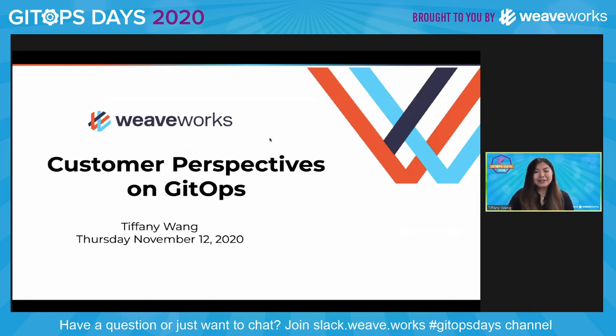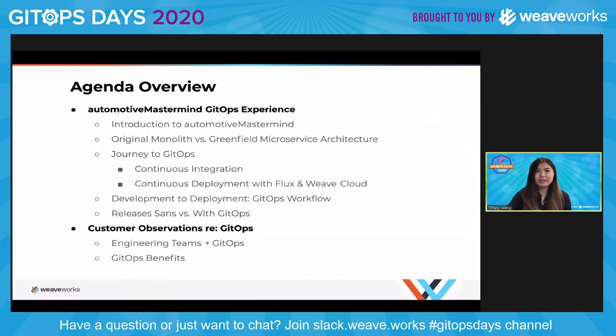Hello everybody, I am Tiffany Wang. I'm a customer reliability engineer here at Weaveworks. And today what I'm going to be discussing with you all is customer perspectives on GitOps. I've included a brief agenda overview to highlight some of the topics that I'll be discussing today, and you'll notice that I'm focusing quite a bit on the Automotive Mastermind GitOps experience. I'll be talking about the journey to GitOps there, and also some customer observations regarding GitOps.